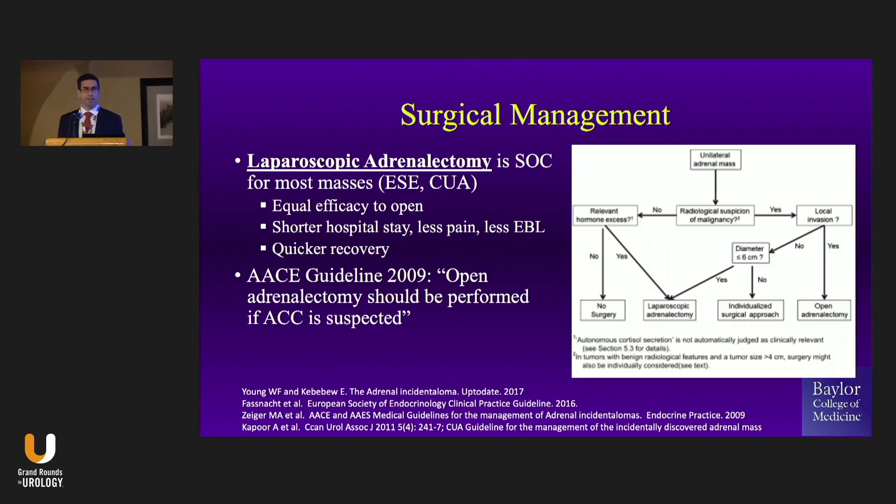If you're worried about an adrenal cortical carcinoma, think to yourself: is there local invasion? Can my general surgeon do a laparoscopic distal pancreatectomy? Can I get my laparoscopic colleagues to help me? If not, then you probably ought to consider doing open surgery. If it's big, you probably ought to consider open surgery because there might be occult invasion.